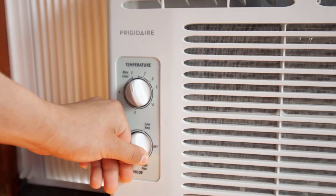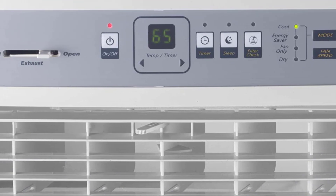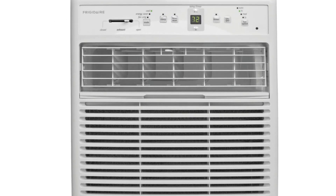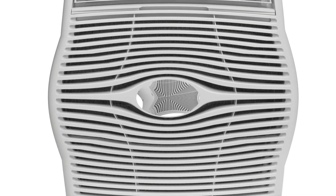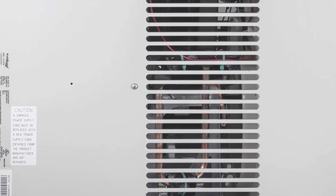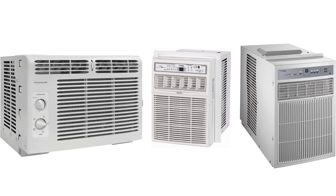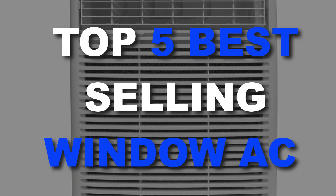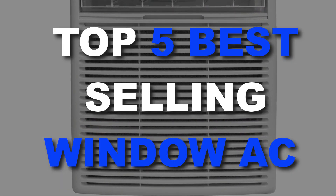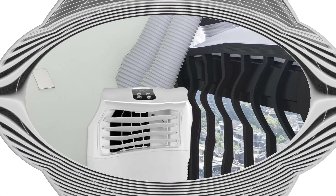Hey, what's up everybody? We have another great video for you today and I'm excited to share all this information with you. A slider or casement air conditioner is what you would look for if you need to fit an AC into a sliding window. There are a number of options on the market which makes it difficult to choose the best one. In this video we compiled a list of the top five best selling window AC units on the market today. Be sure to watch till the end for our best recommendation.